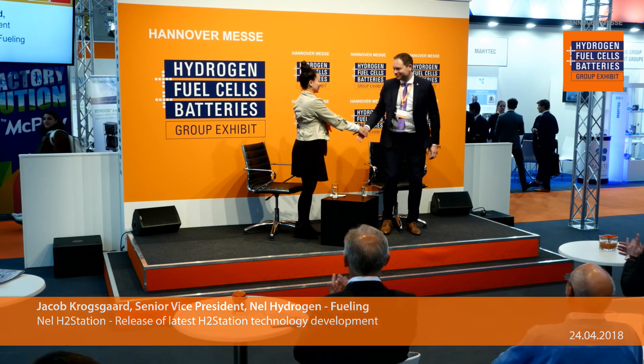Thanks again for joining us today — Jakob Grosgaard, Senior Vice President at NEL Hydrogen Fueling. Coming up next, my colleague is bringing Joseph Bae, expert manager at APRAM, with a topic on continuous coated stainless steel for bipolar plates on PEM.